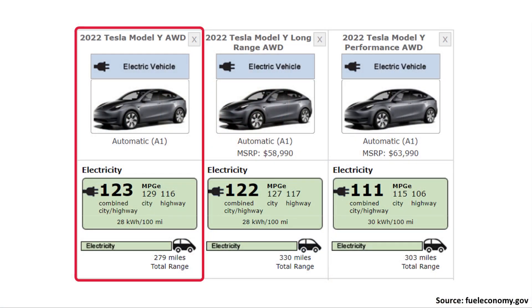While Gigafactory Texas is producing some Model Ys with 2170 batteries in a non-structural battery pack, they are also producing 4680-equipped Model Ys with structural battery packs. But for the last several months, many people, including myself, have been trying to figure out why this 4680-equipped Model Y only has an EPA-rated range of around 279 miles versus the long range version, which has a range of around 330 miles.